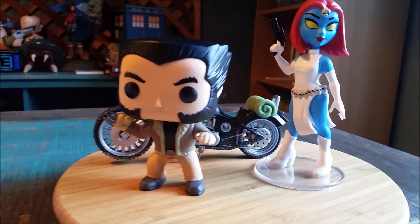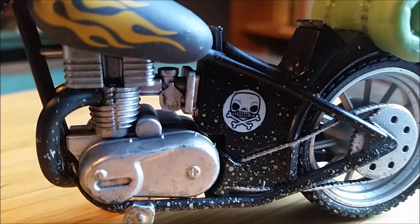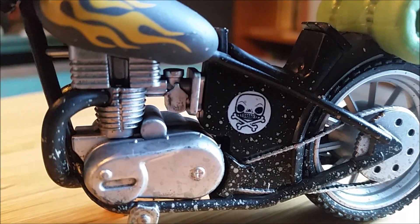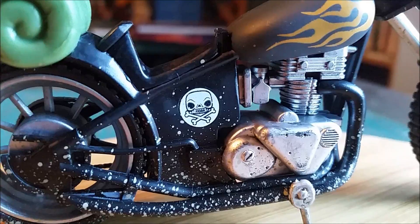A lot of people might not get to enjoy the little logo on the side of Logan's bike because his legs block the way, but you can see the skull and crossbones in with the dirt of the motorcycle — pretty sweet. And it is actually on both sides — pretty good job there. You got the Xavier's t-shirt and the comic book.